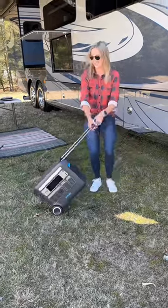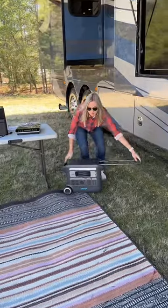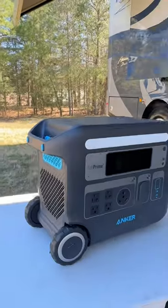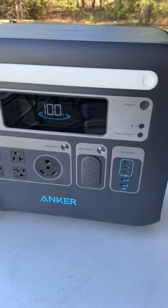We use the Anker Powerhouse 767, which helps us take off-grid living to the next level. We love that this is portable, durable, and designed for rugged terrain. It uses lithium batteries with over 3,000 charge cycles, making it much longer lasting.